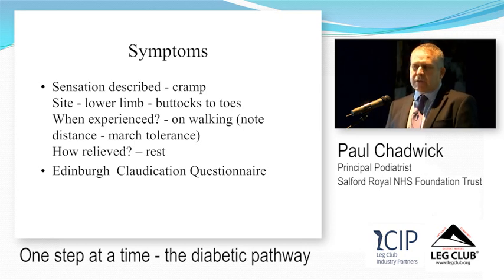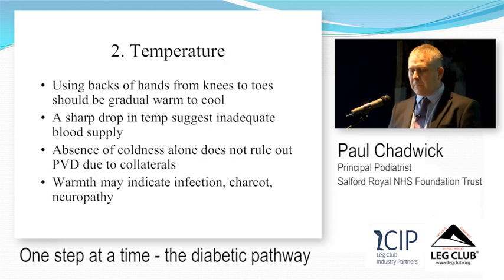We use a validated questionnaire called the Edinburgh Claudication Questionnaire, which is a good way of measuring whether somebody has claudication. You can also use temperature, lack of hair, skin discolouration, and skin atrophy to fill in the background, but the two that give you the best evidence are symptoms and pulses.